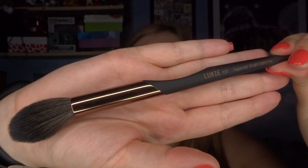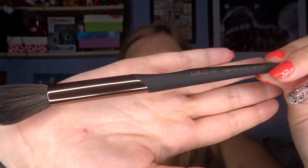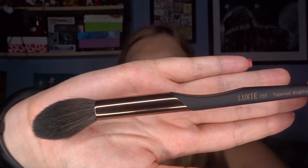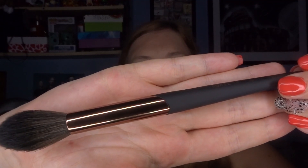The first product in this box is a Luxie brush and this is their highlighting brush. It's a really lovely little design and the brush bristles feel really soft. I definitely think that's going to be a really lovely brush. I think I have a few Luxie brushes and they're really gorgeous — I've got their foundation brush and eyeshadow brushes as well. I am absolutely loving the design of this brush.